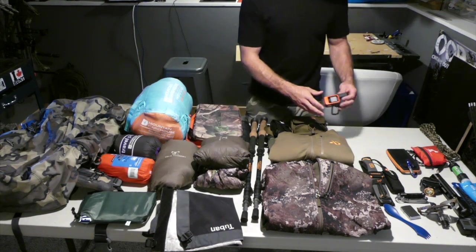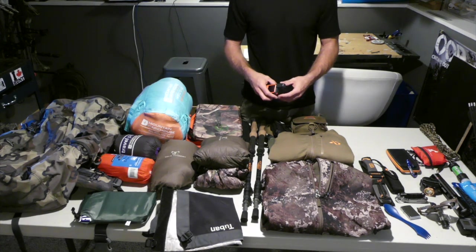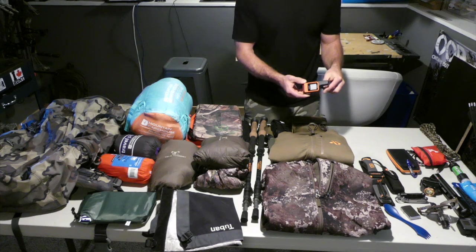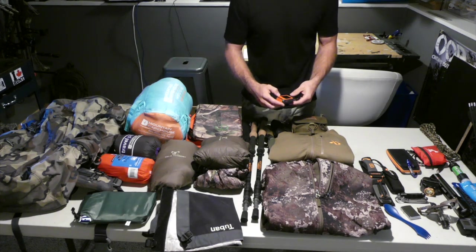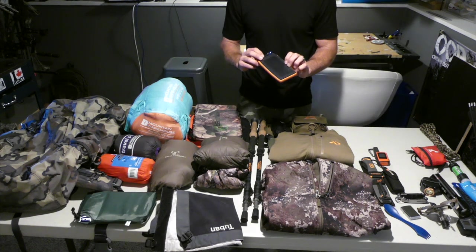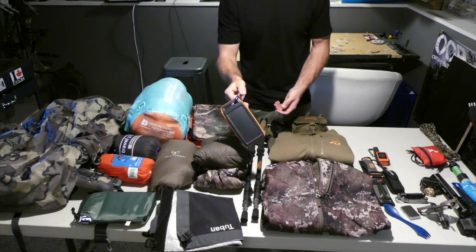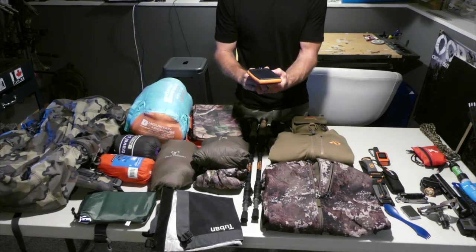For electronics, the Garmin inReach Mini is something I found to be a key feature — I think it's probably crucial to have on a hunt like that. It is a small investment but totally worth it in the long run. For charging electronics I used the Rave Power solar charger, which clips to the back of my pack and charges off available sunlight. I actually only had to plug it in once before I left for the whole duration.